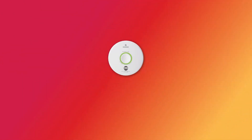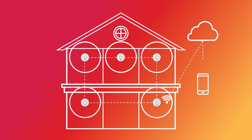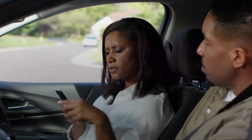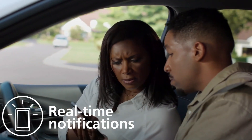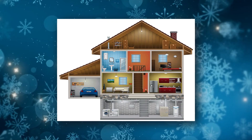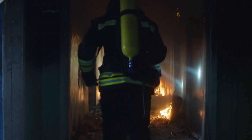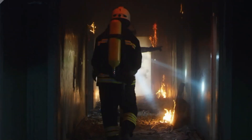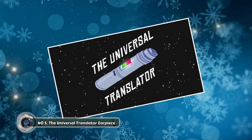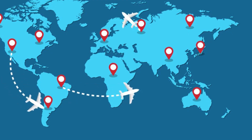These intelligent devices go beyond just sounding an alarm. They utilize advanced sensors to analyze the location and source of the fire. This information is then used to generate a real-time escape map displayed on your smartphone or a connected device in your home. The escape map factors in the location of the fire, door accessibility, and other crucial details to guide you to the safest exit route.